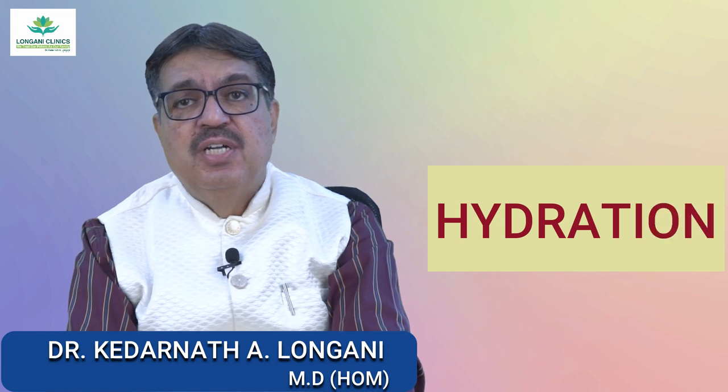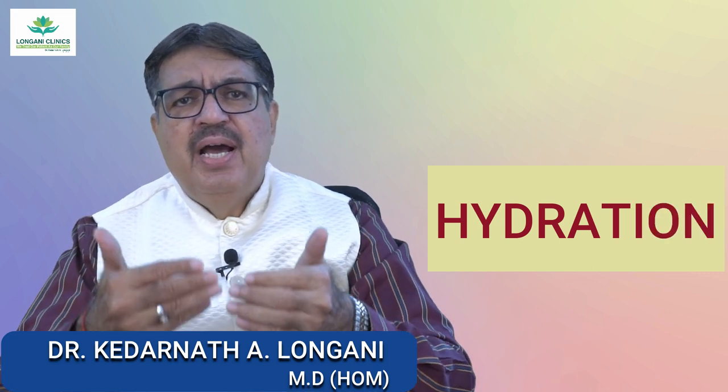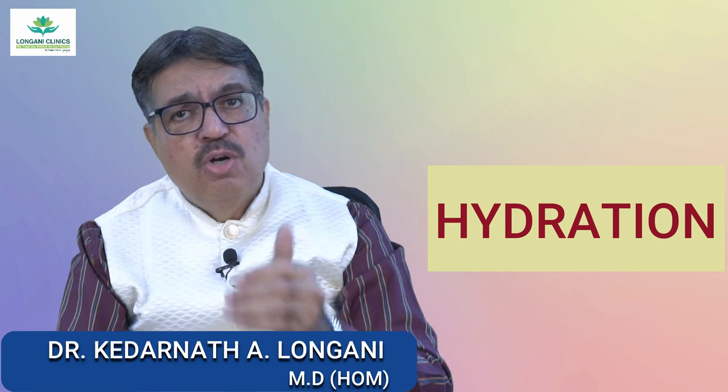The second one is hydration. Drink plenty of water throughout the day. Staying well hydrated softens the stool, making it easier to pass and reducing the risk of constipation.